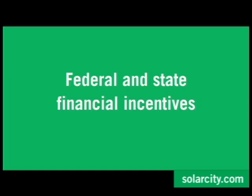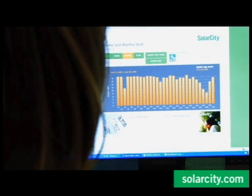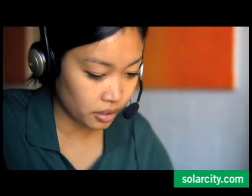When you switch to solar, you can also save money through federal and state government financial incentives. SolarCity will help you determine which program best suits your needs. One of our representatives will track down all of the programs that you qualify for and complete the paperwork and associated forms necessary to maximize your savings.